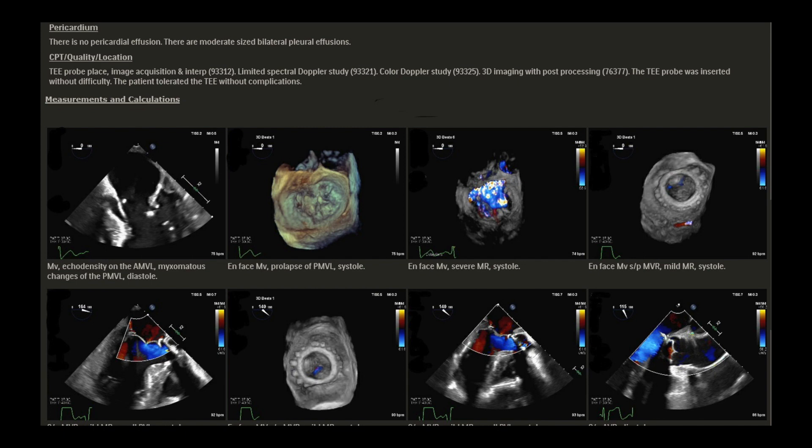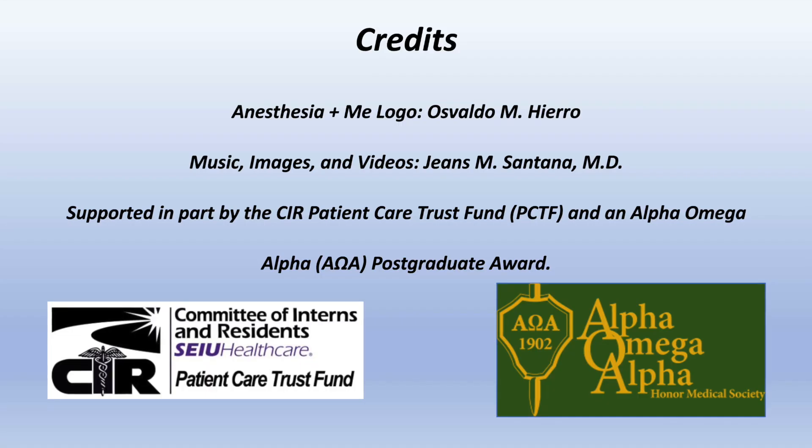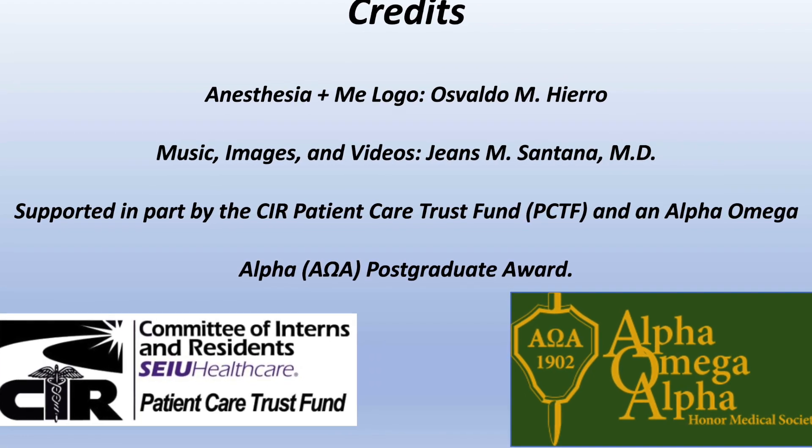So if you have an echo done, get your report and review it with your provider. And of course, ask questions. Thank you — I hope this video was educational. Please like and share it where you find it appropriate. Be well and safe.